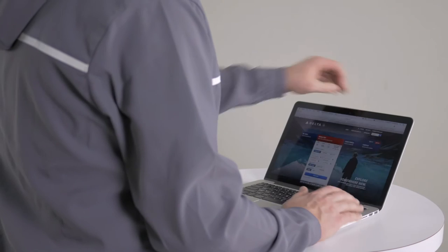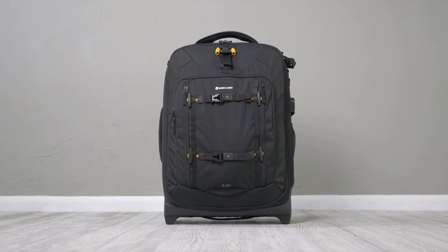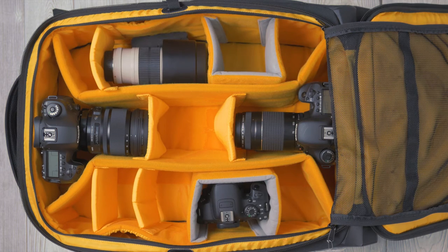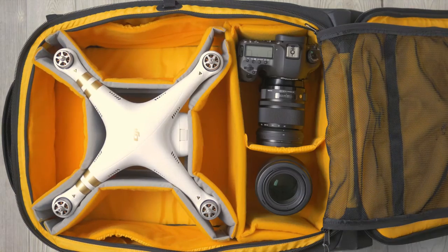We always recommend double checking with your airline's carry-on guidelines. The AltaFly 62T is the ultimate professional rolling studio designed to fit two to three pro DSLRs, seven to eleven lenses, a flash, and accessories, or a drone with all related accessories.